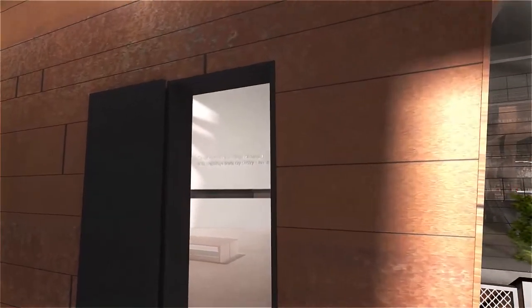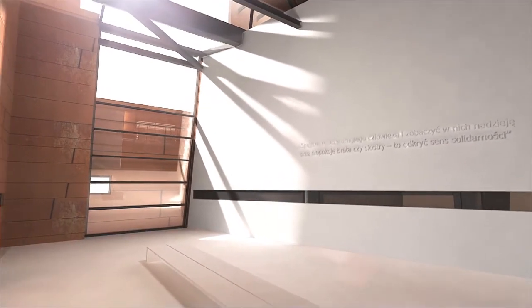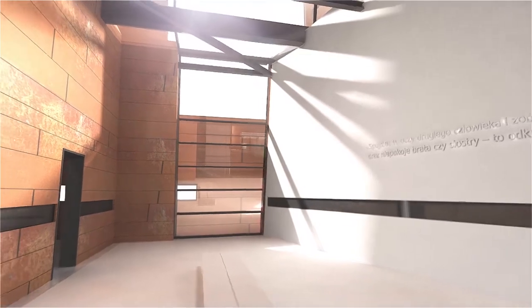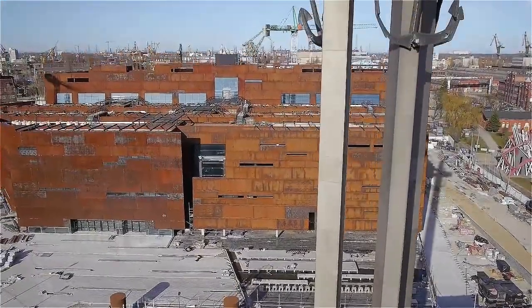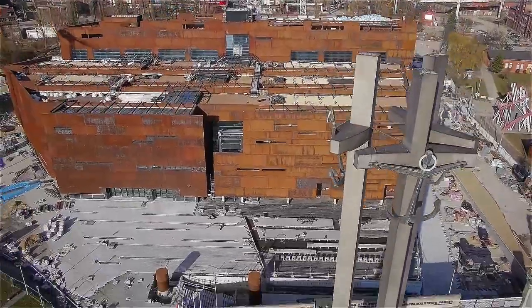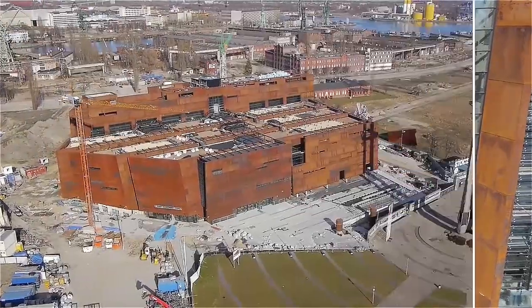The last stage of the tour is the John Paul II room — a place of tranquility, reflection and meditation. Its windows will offer a view of the monument to the fallen shipyard workers. The goal of the European Solidarity Centre is to carry the message of freedom and solidarity into the future.